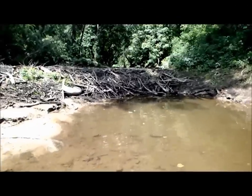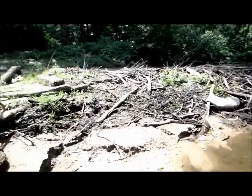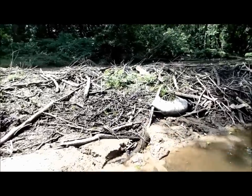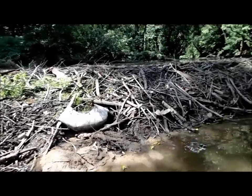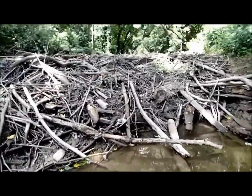Look at this beautiful beaver dam here. Wow, this thing is a work of art, isn't it? Well, except for the old tire. Look at that bad boy — it's hardly even leaking.